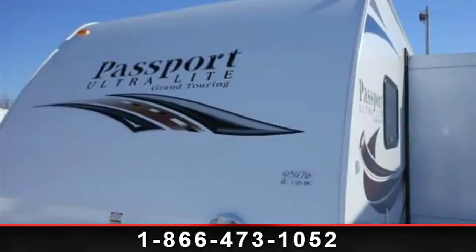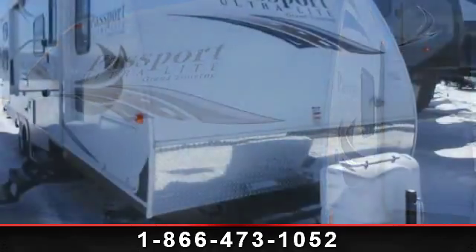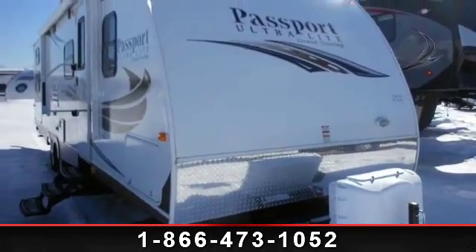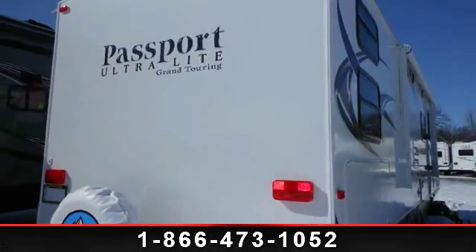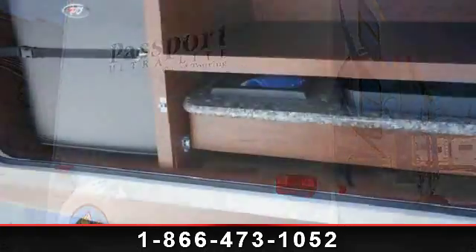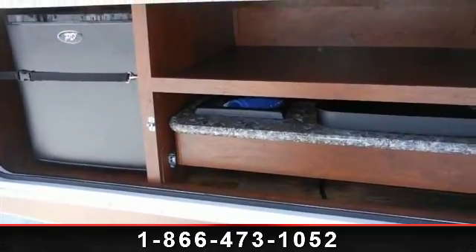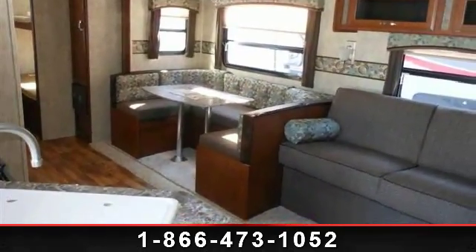Begin an adventure with this 2014 Keystone Passport 2920BH. If you are looking for an RV with quality construction and ease of towing, this may be the one. Perfect for vacationing, adventuring, or just relaxing, this travel trailer awaits you. Let us put you in the right RV for your needs. Call the dealer now for more information.